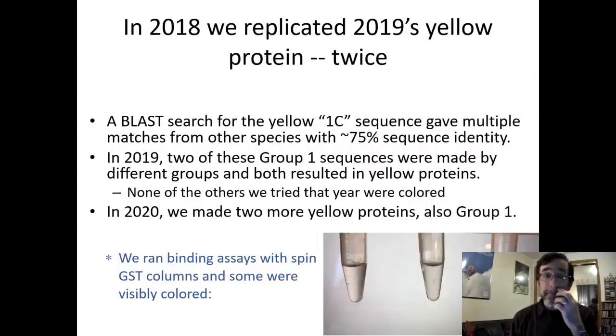We wanted to replicate all the colors at once. We replicated one of them twice; the others didn't replicate — which doesn't really surprise me because it's probably a 50/50 or one-in-three chance if completely random. We just happened to replicate the yellow one more. I did a BLAST search around the original 1C protein sequence and looked for things with 75% sequence identity — and yes, two of them made by different groups also resulted in yellow proteins.